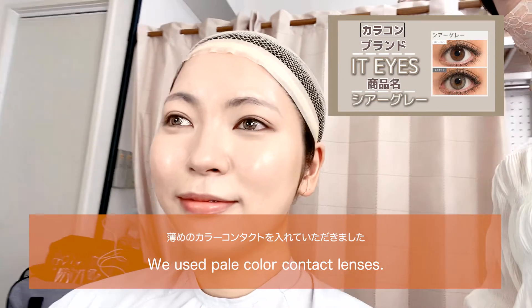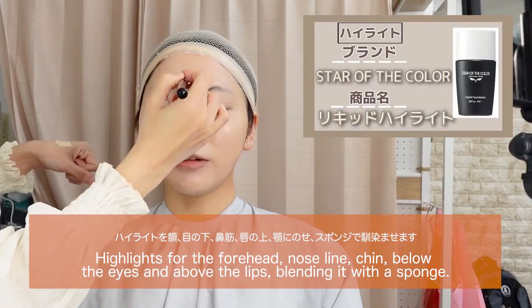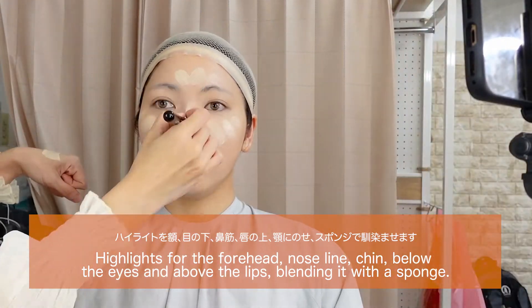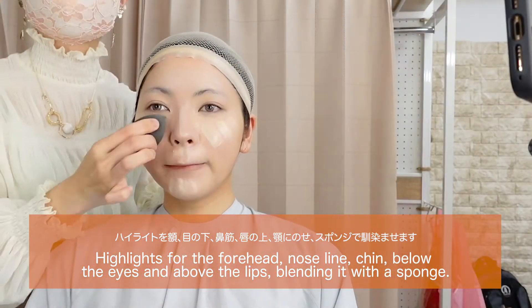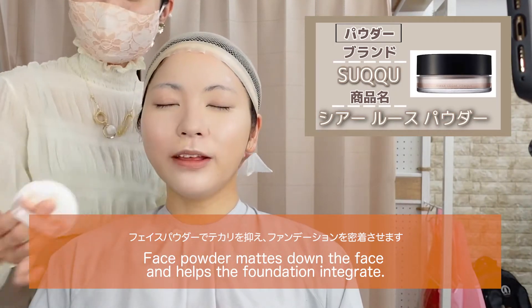We use pale color contact lenses. Highlights for the forehead, nose line, chin, below the eyes and above the lips, blending it with a sponge. Face powder mattes down the face and helps the foundation integrate.